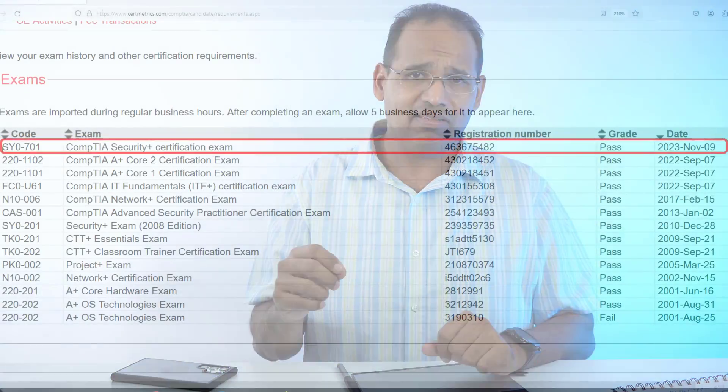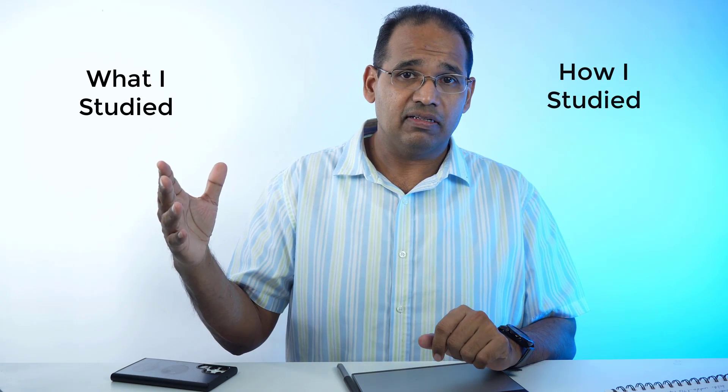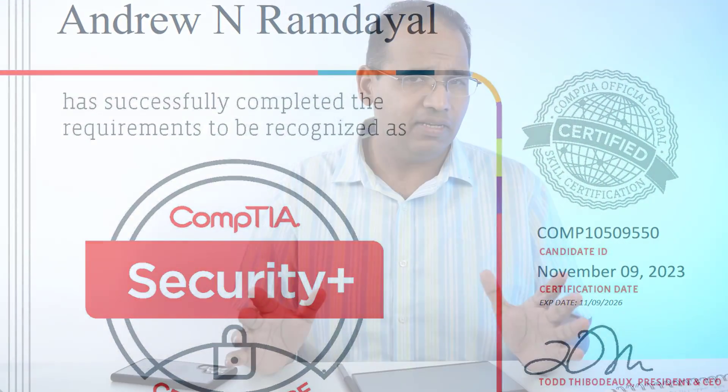On November 9th, 2023, I took the SYO-701 exam and was able to pass it on the first try. In this video, I'm going to tell you how I studied, what I studied, some big surprises I found on that exam, and what you should study and how you should be studying in order to ensure that you ace your Security+ exam.